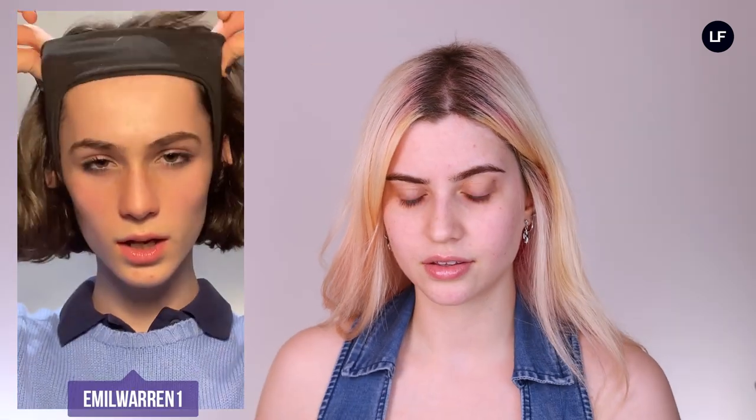The first trend I want to try out is by Emil Warren. He does some super beautiful makeup looks, but his foundation technique is actually super interesting, so that's what we're going to be trying first. I'm interested to see if it's going to work on my skin tone because I'm pretty pale. I have some products with me right now — first one, which is my go-to foundation, is The Ordinary serum foundation. It is my absolute favorite of all time. For the contour bits and pieces, I have the NYX concealer palette in the shade Medium.